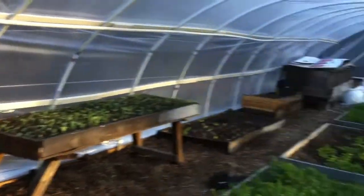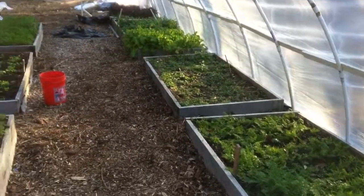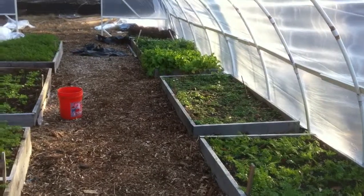Hopefully we'll get a long life out of this one. This has been another edition of what's happening at Phoenix Sustainable Food — for a sustainable community.